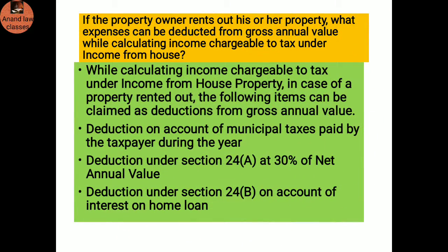If the property owner rents out his or her property, what expenses can be deducted from the gross annual value while calculating income chargeable to tax under income from house property? The following items can be claimed as deduction: deduction on account of municipal taxes paid by the taxpayer during the year; deduction under Section 24(a) at the rate of 30 percent of net annual value; and deduction under Section 24(b) on account of interest on home loan.